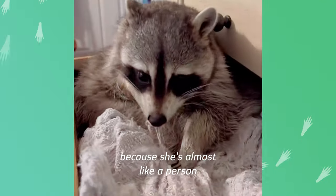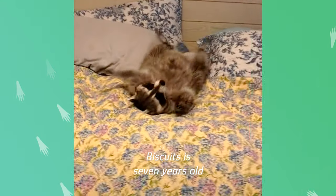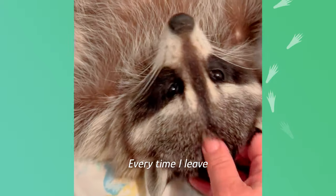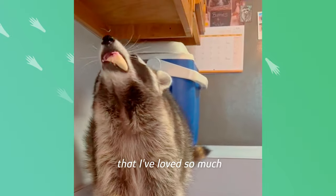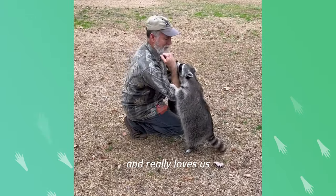You've got to have a lot of patience, but she's almost like a person. Biscuits is seven years old now — she's the love of our life. Every time I leave, I can't wait to get back home and see her. She's just wonderful. I've never had an animal that I've loved so much. You can tell she's happy and really loves us.